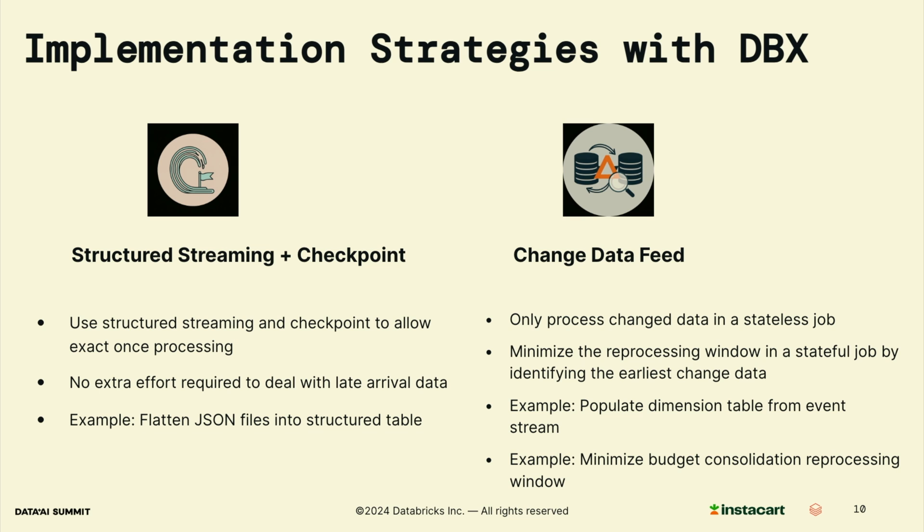The next strategy is change data feed (CDF). In a stateless job, it allows us to only process new and changed data from upstream. For example, if we have a job that does data enrichment for an upstream table, we can just read CDF as the input instead of designing a complicated lookback window against the input table. And in a stateful job where we need to maintain coherence between consecutive rows in the output table, we can still use CDF to identify the earliest changed data from the input table, which helps minimize the processing window in each run.